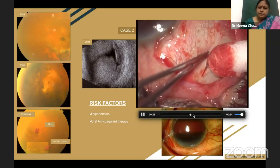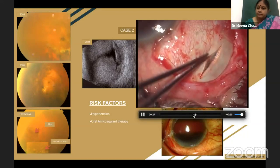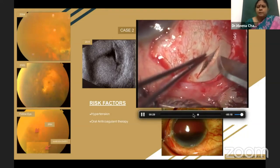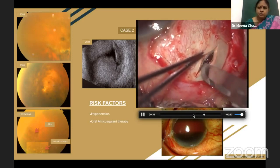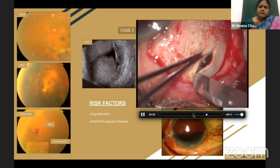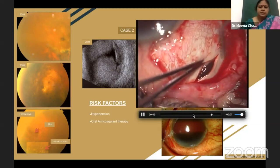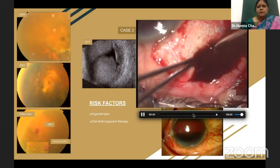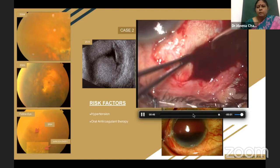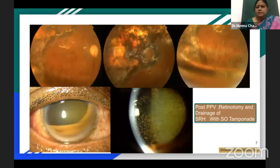The risk factors in this patient include hypertension and oral anticoagulant therapy, both of which are significant. PHCR, or peripheral exudative hemorrhagic chorioretinopathy, which is what this patient had, is a less recognized entity. It is seen in the majority of elderly patients — some peripheral changes are present if you look for them. The majority of our patients are also on anticoagulant therapy.